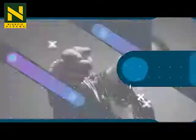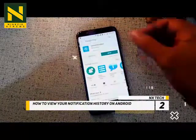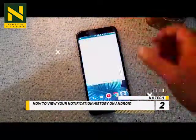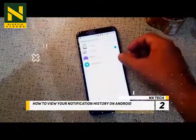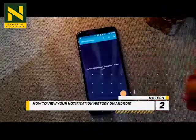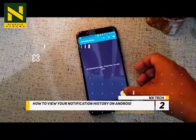We'll see about that. At number 2, how to view your notification history on Android. If you've used Android for quite some time, it's likely you've mistakenly swiped away a notification or two for one reason or the other, or you accidentally cleared everything in the notification drawer without meaning to. Or maybe you just wonder where all your notifications go and if there's a historical list of them after you've dismissed them.